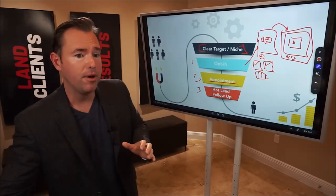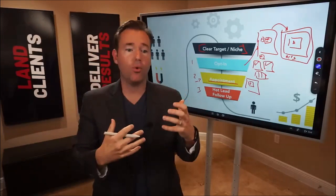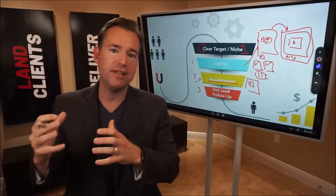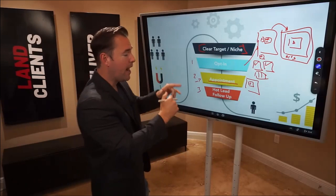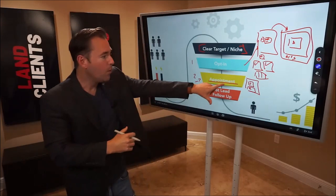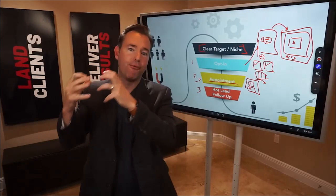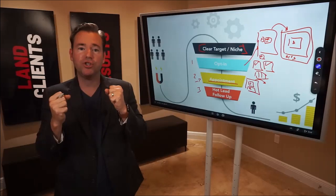In our appointment funnel, we want a video on the page where they schedule that sells them on what's going to happen: 'When we meet, we're going to do X, Y, Z — you're going to get X, Y, Z value, and this is what you'll walk away with.' You want a video on that page. Then we'll discuss whether to pre-screen them through a survey or send them straight to the booking link.